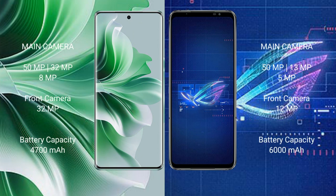The OPPO Reno 11 Pro features a triple rear camera setup with 50MP, 32MP, and 8MP sensors, and a 32MP front camera. The ASUS ROG Phone 6 comes with a triple rear camera setup of 50MP, 13MP, and 5MP sensors, and a 12MP front camera.